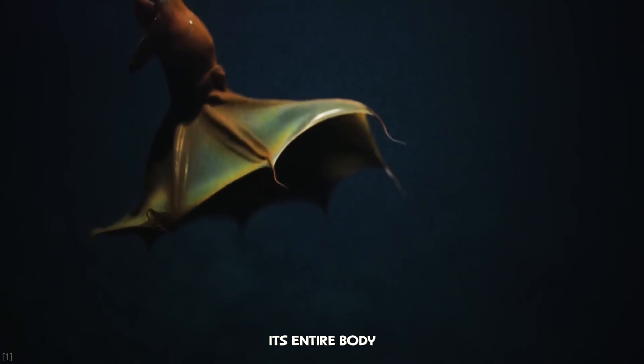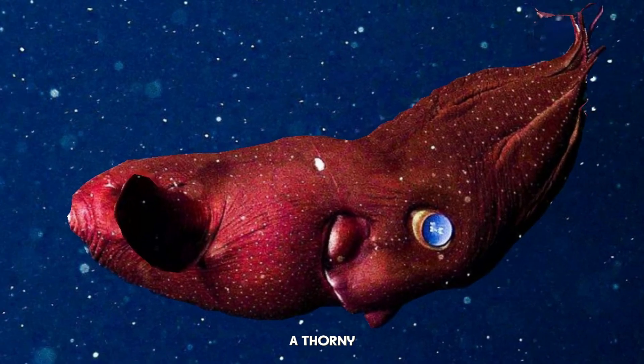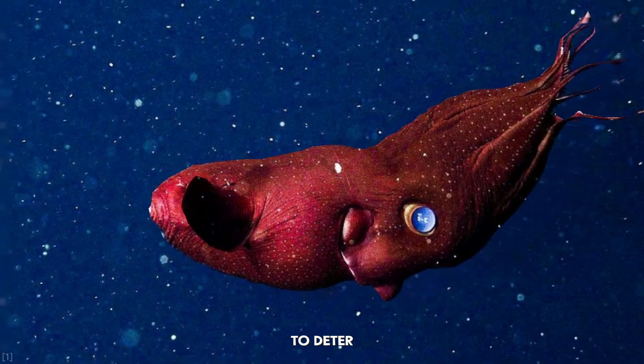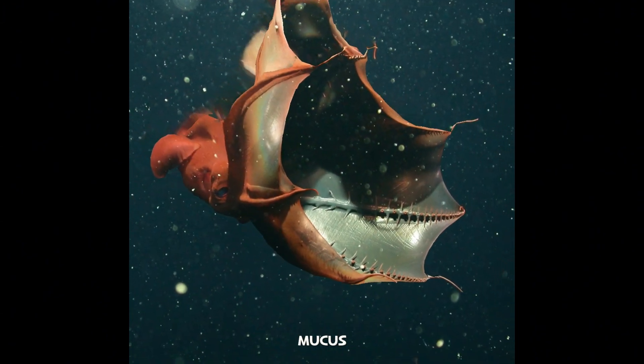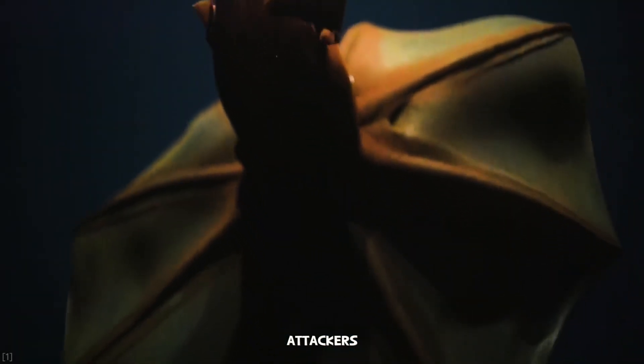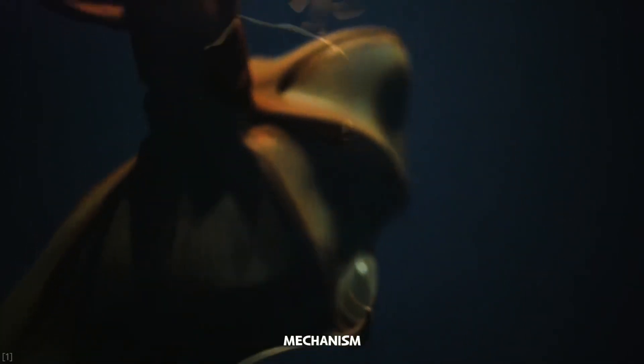When threatened, it can invert its entire body, creating a web of spiky arms that looks like a thorny red pineapple to deter predators. It can also eject a cloud of glowing bioluminescent mucus to confuse attackers — a truly unique and terrifying defense mechanism.